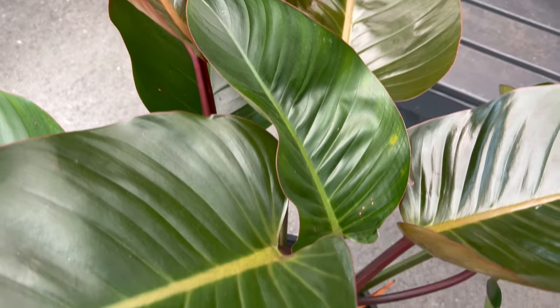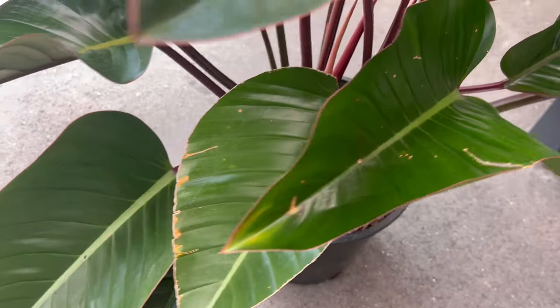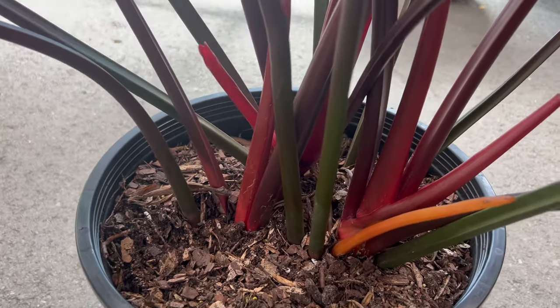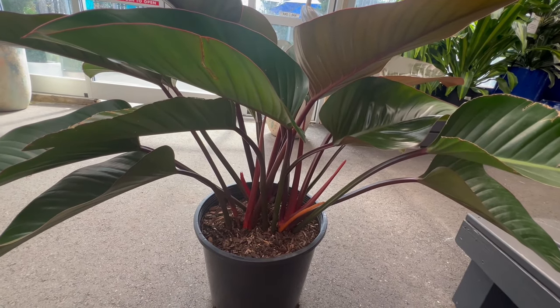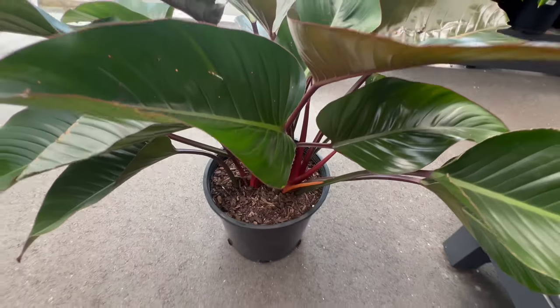Whether showcased alone or paired with other houseplants, it makes a bold statement. Its versatility extends to both modern and traditional settings, effortlessly elevating the aesthetic of any room. This plant's air-purifying qualities contribute to a healthier indoor environment. In some cultures, Philodendron species are associated with prosperity and abundance, making Philodendron Red Congo a symbol of good fortune.